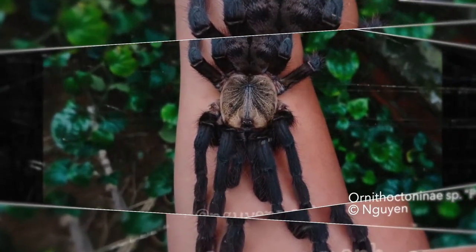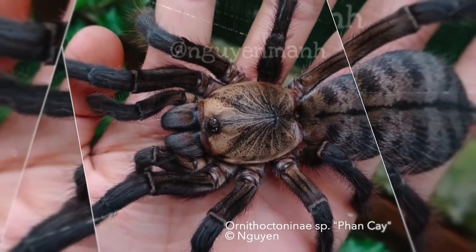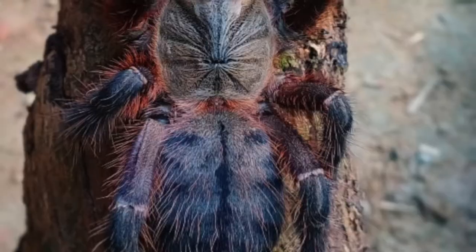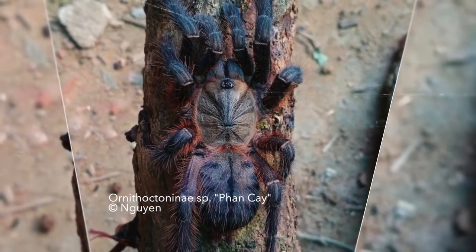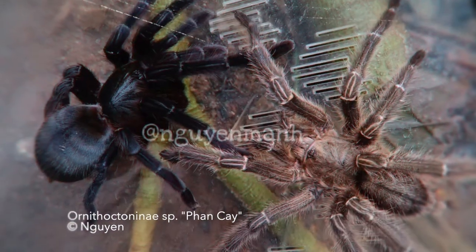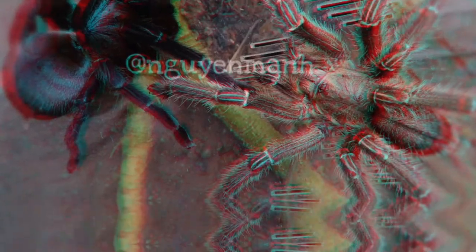Tarantula species Fan K are slowly getting available in the pet trade due to local breeding efforts from Vietnamese hobbyists. So be sure to place that species on your wishlist and ask your trusted seller in the US, Canada or Europe for advice. Please make sure to subscribe to the channel, like the video and leave a comment — thanks for helping us out and letting others know what type of videos we create.